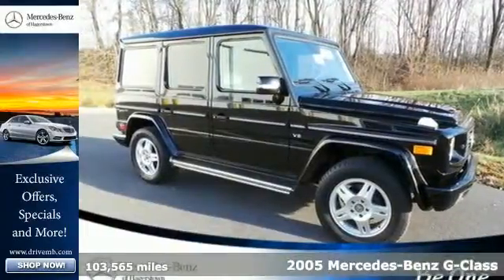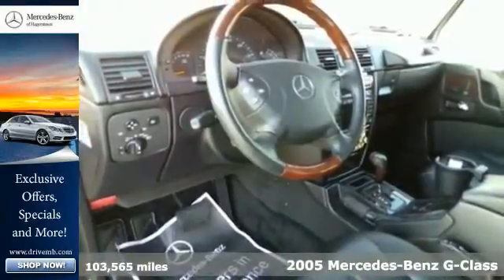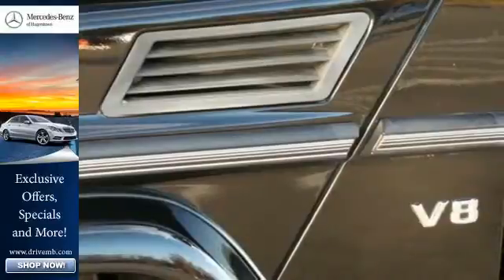It's a 2005 Mercedes-Benz G-Class. Standard features include alloy wheels, leather seats, a navigation system, power locks, and a power sunroof.